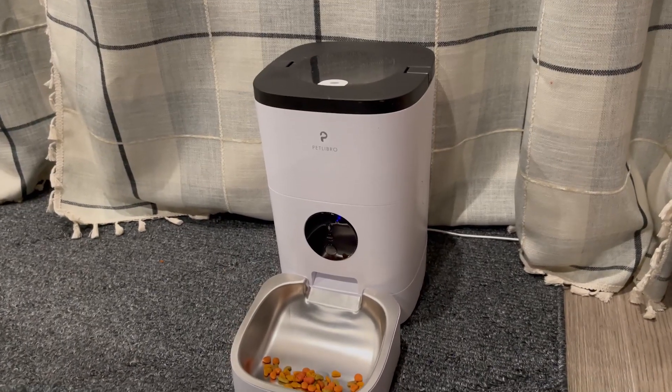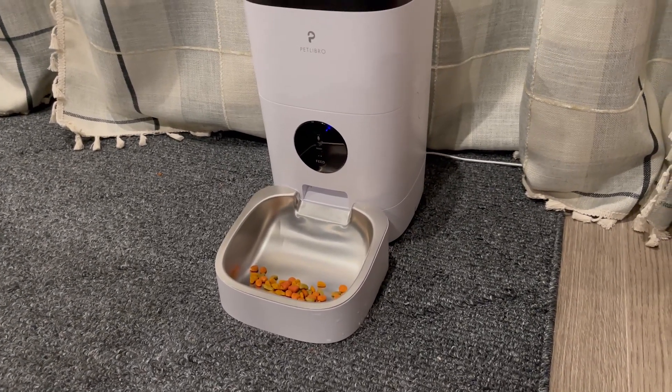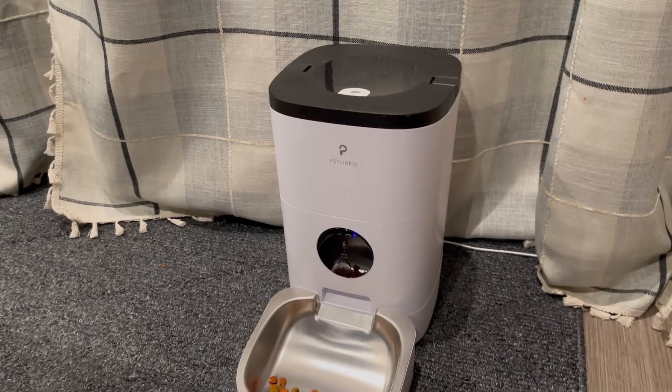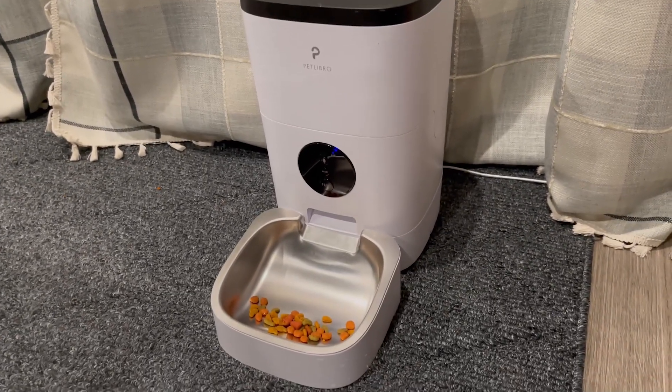This is the perfect product for you if you're tired of having to manually set out food for your cats every single day and you want that process automated. Or if you're the type of tech person who has pets as well, this is a great product to have in your arsenal. Check it out.